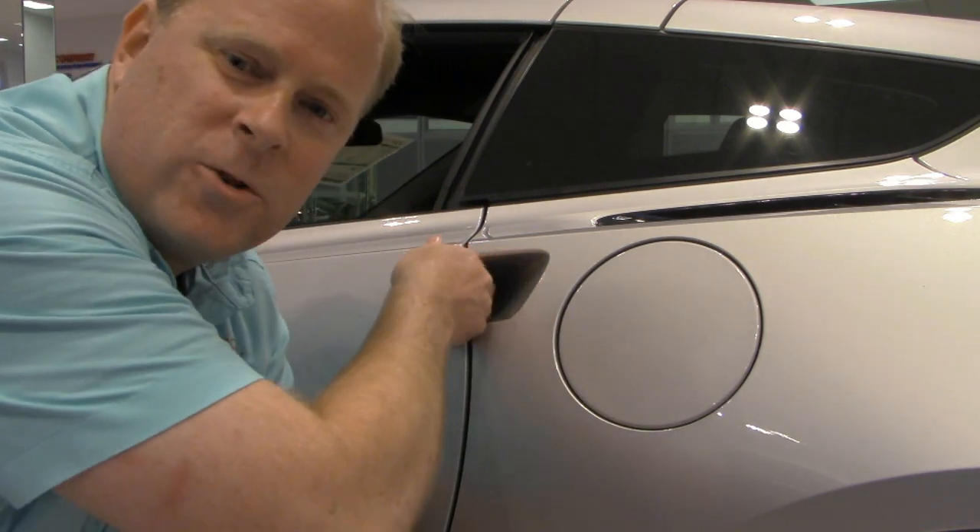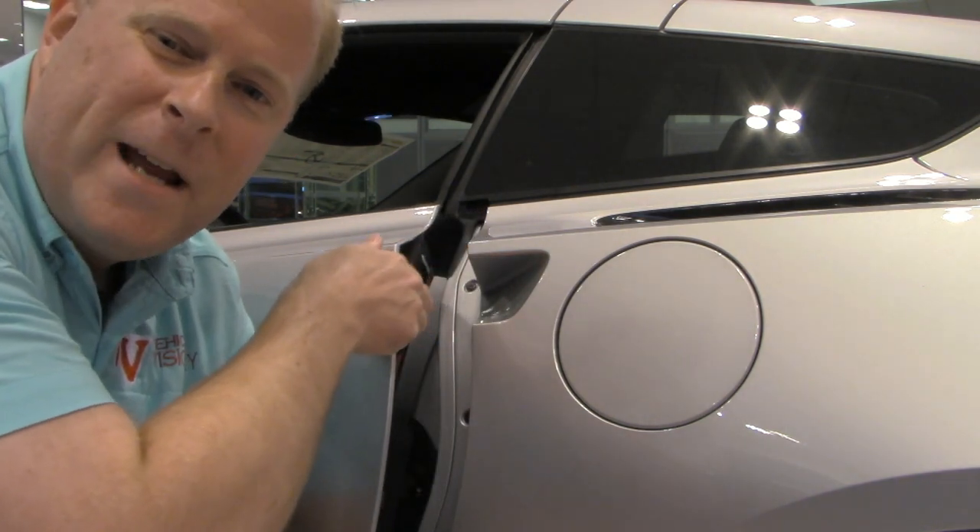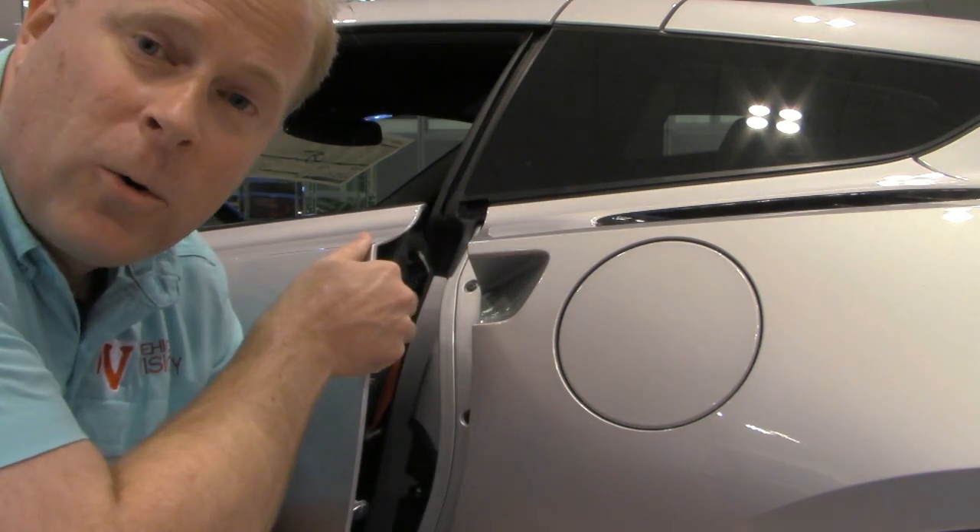To get into your 2019 Stingray Corvette, all you have to do is reach right inside — there's a little patch right there that you push back on, and the door will open right up.